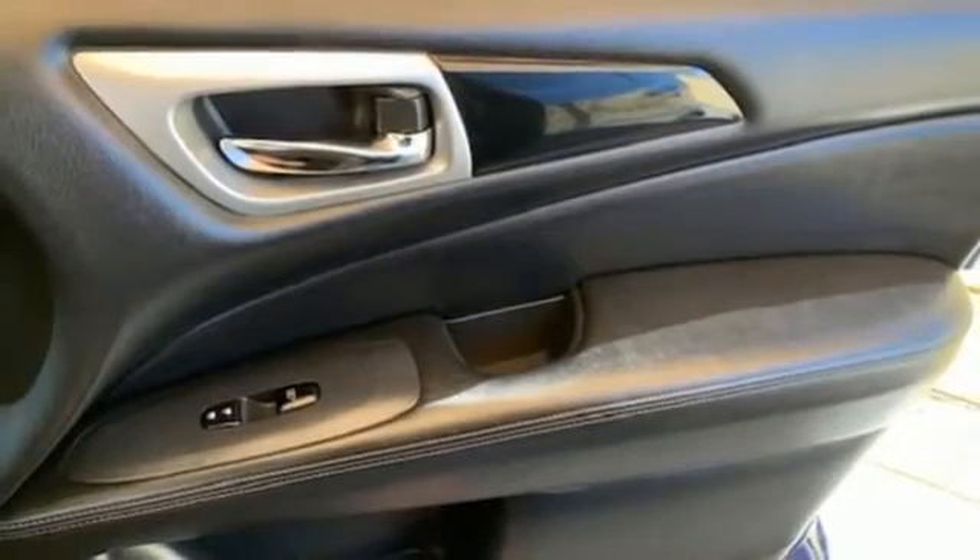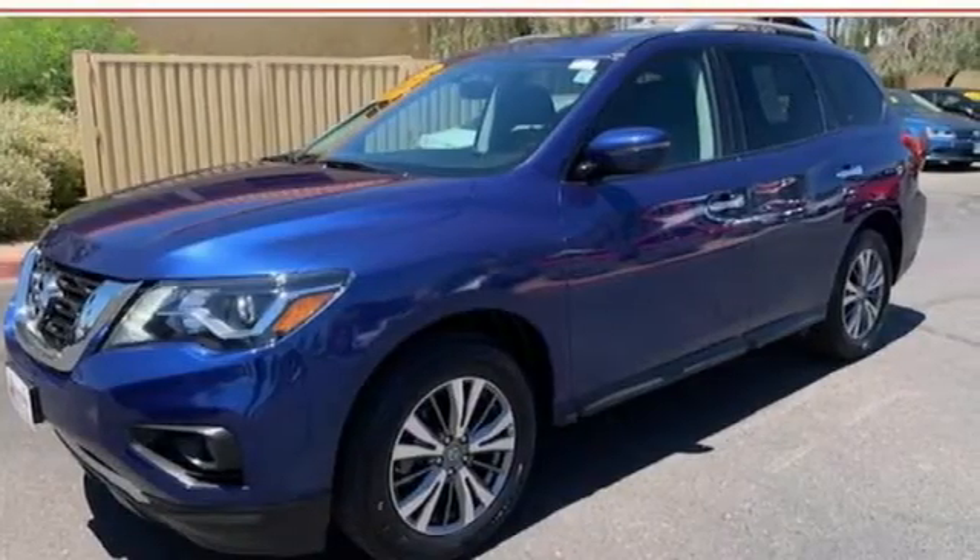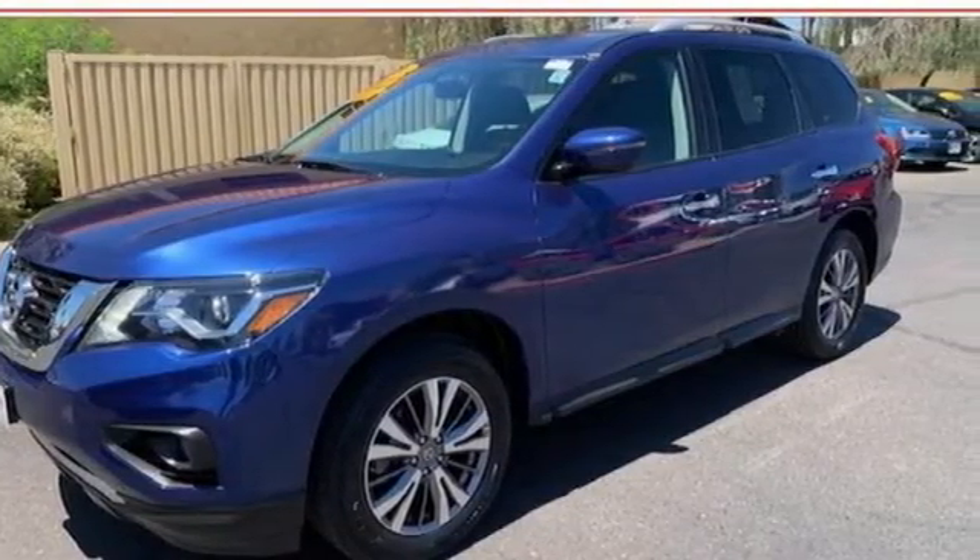Aluminum wheels, doors and push button start proximity key, and V6 engine. Take it for a test drive today.